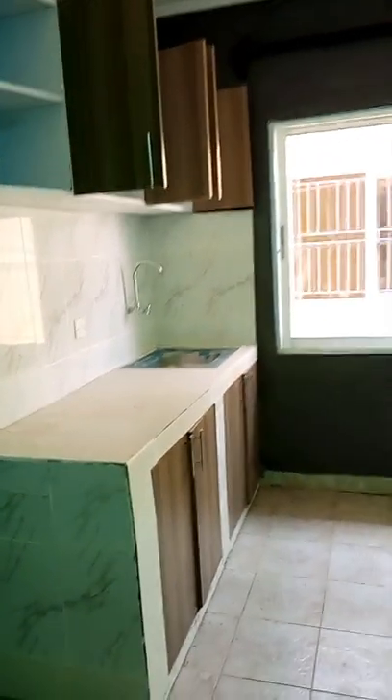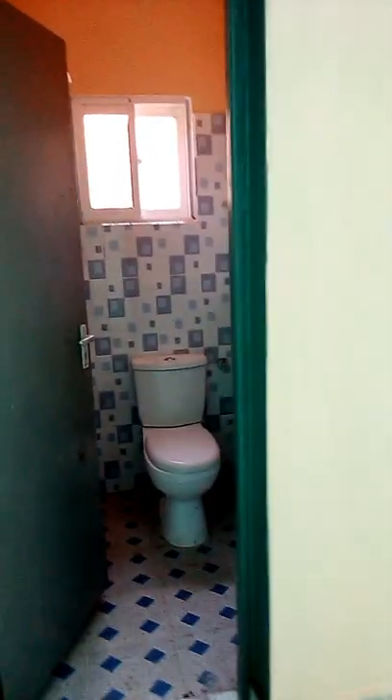This house was going for eight thousand shillings; the previous one was going for seven thousand five hundred shillings. I didn't pick either of them — they were above my budget. This is the toilet for this house, and it's also giving. That's the sink.